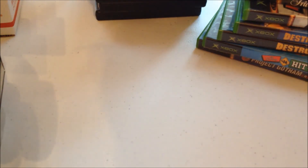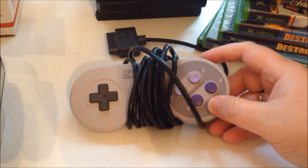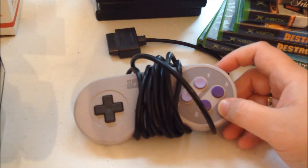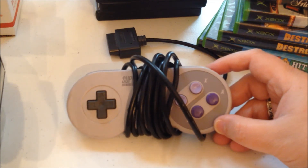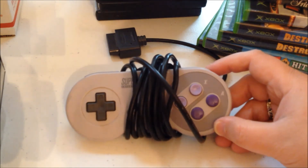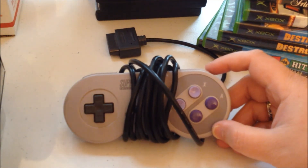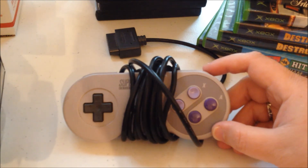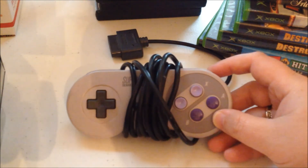And the very last thing is my new Super Nintendo controller — not new, but new to me. I got this at a Savers, I think I paid $5 for it. I picked this up in July. I was really excited because my Super Nintendo did not have a Nintendo-branded controller, but now it does.